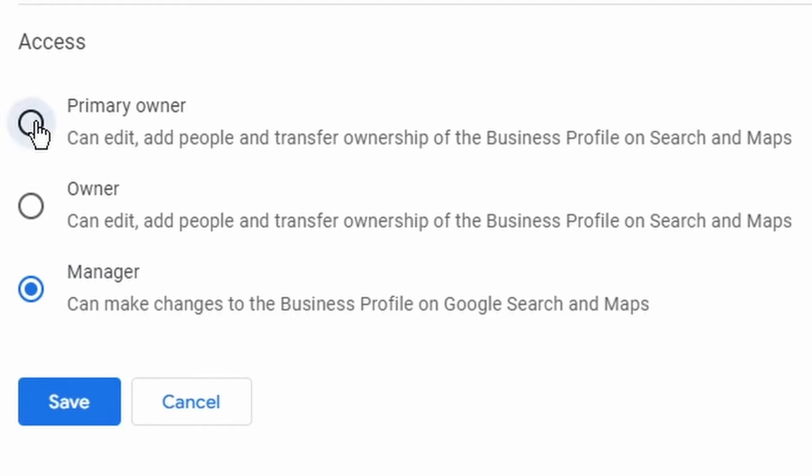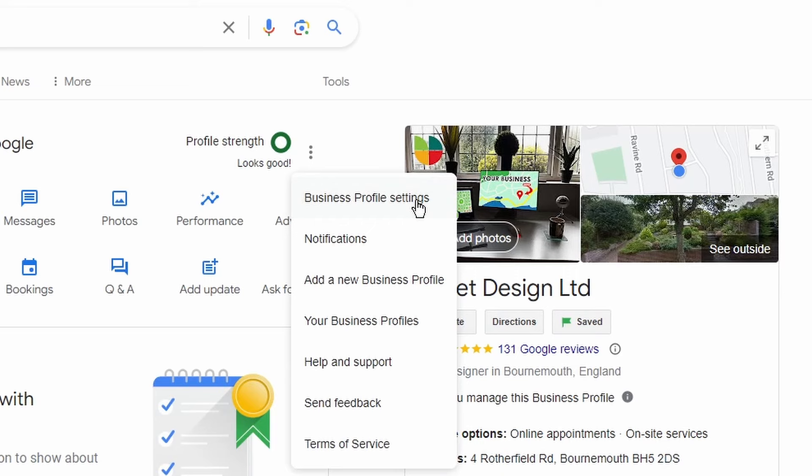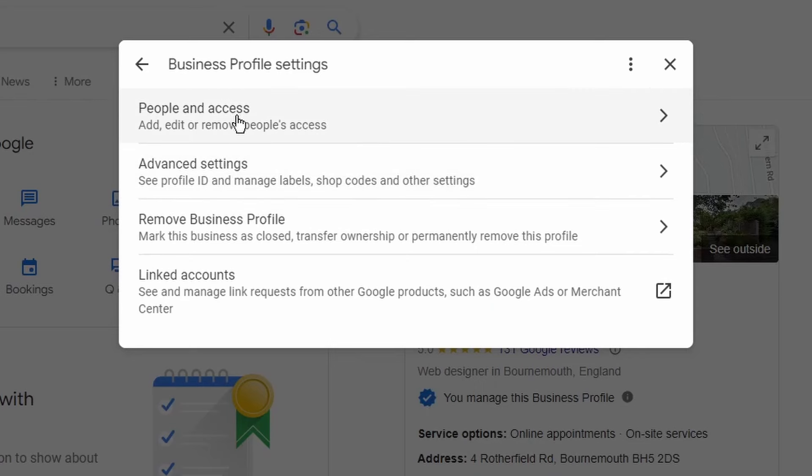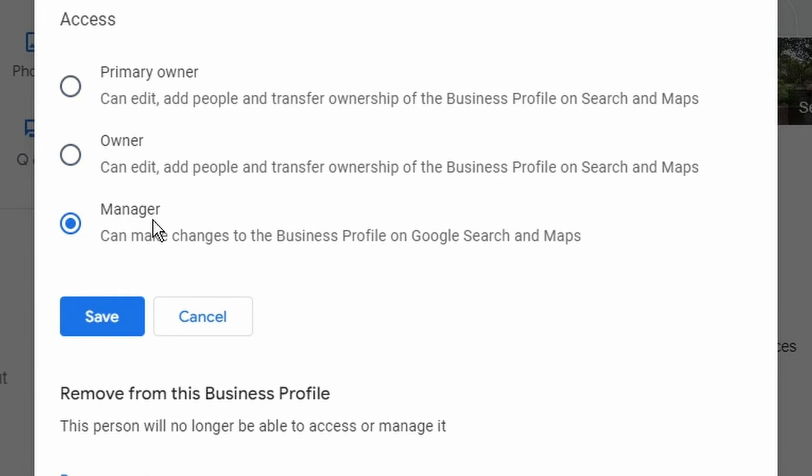Here's a bonus setting most people don't realize exists: making sure other people can manage your business profile. I manage quite a few businesses and they have to enable me as an owner or manager. Normally, manager is fine. Go to the three dots, then 'Business Profile Settings,' then 'People and Access.' You can toggle whether a user is a manager or an owner — the entitlements are different, so make sure you're not granting too much access, but manager is a pretty good starting point for most people.